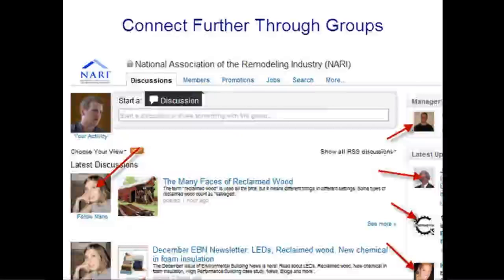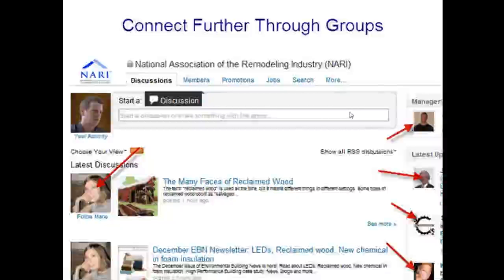You can join up to 50 groups on LinkedIn — make sure they're where your prospects hang out. You can follow discussions and connect with people. But where it really gets impactful is where you create your own group. Creating my own group, the Small Biz Forum, has had a huge impact on my business. I'm going to talk about how I built it, why it's working, and the successes I've seen.